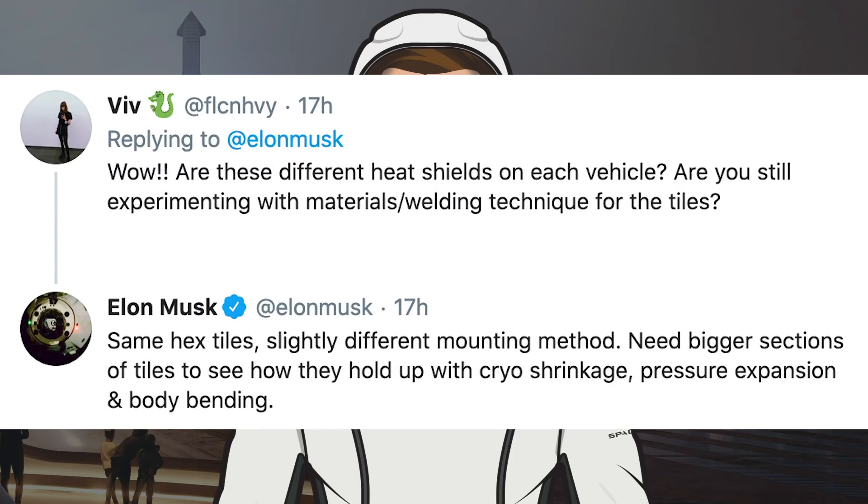In terms of heat shield tiles, Musk was asked whether these are different heat shields on each vehicle, or if they're still experimenting with materials or welding techniques for the tiles. He responded by saying: same hex tiles, slightly different mounting method — need bigger sections of tiles to see how they hold up with cryo shrinkage, pressure expansion, and body bending.